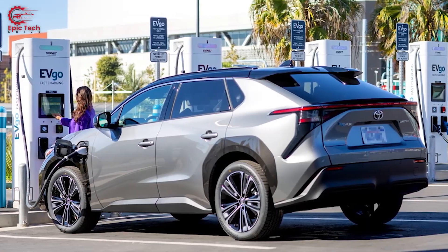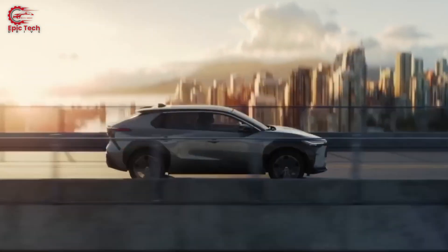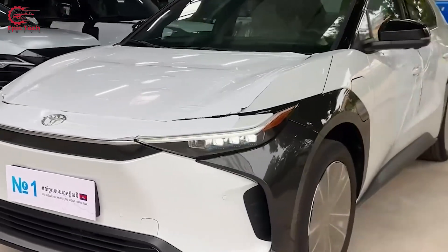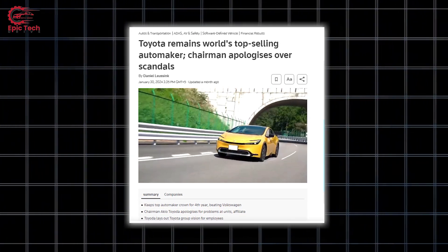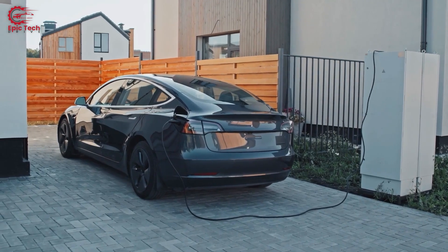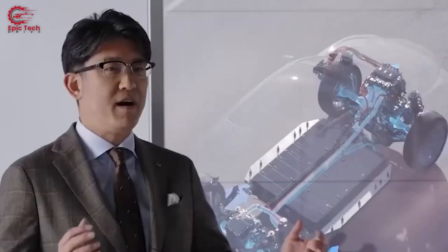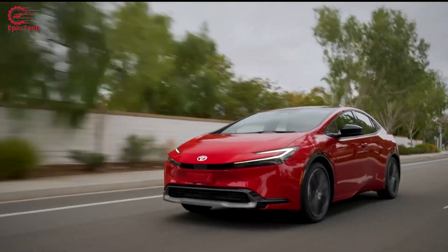It is not odd that Toyota is not keen on the EV hype? It is important to remember that Toyota is the world's largest automaker. The company definitely understands what customers want, which is why Toyota has remained the best-selling car brand for so many years. Toyota has been cautious about investing in fully electric vehicles that do not require gas-powered engines.